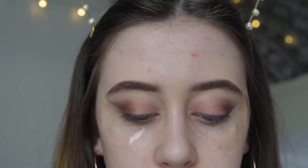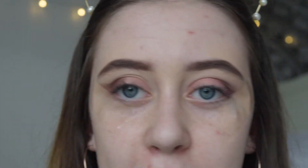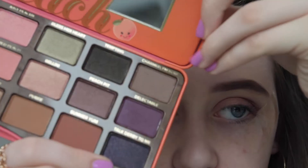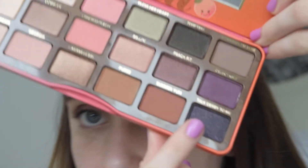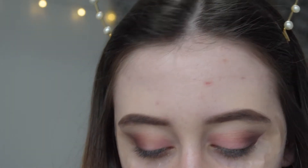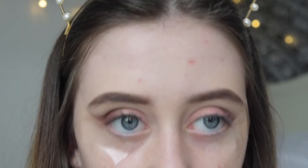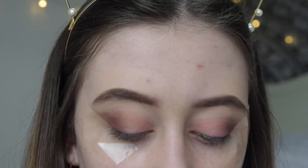Then I'm going to take the shade Talk Derby to Me — I think I said that totally wrong — and it's this blue with like purple shimmer in it, and I'm going to make that purple color just a little bit darker.